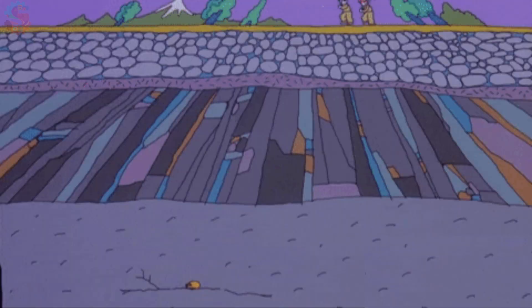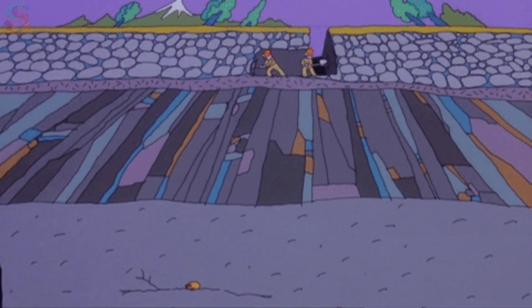That's the power of digging underground. Each layer is like a page in Earth's history book.